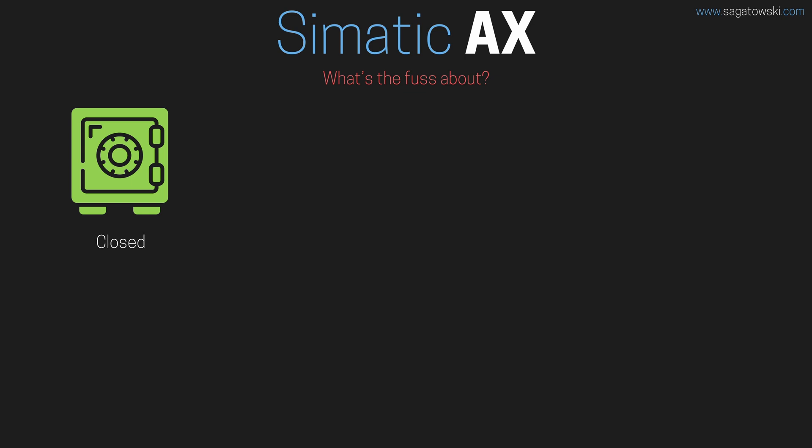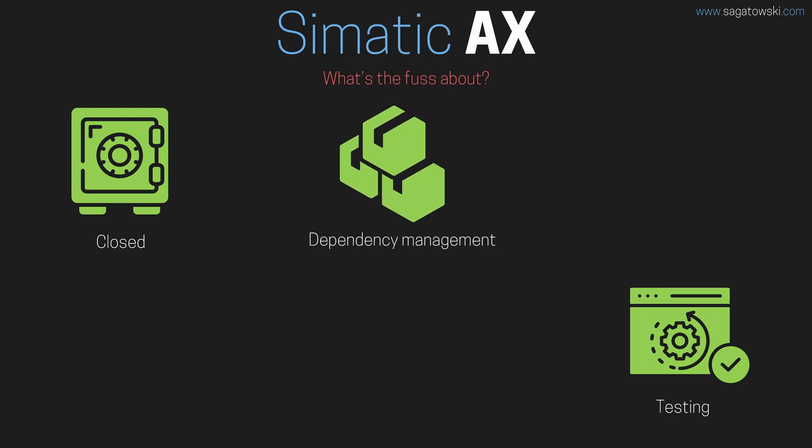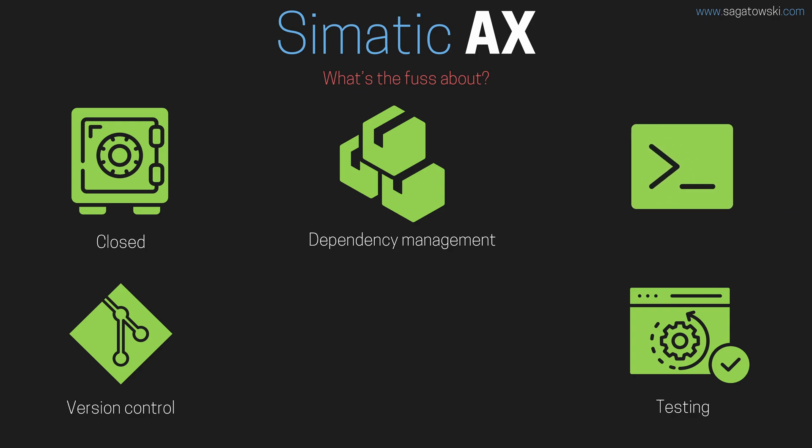A few of them are: closed ecosystems with vendor locking and proprietary solutions; no automated testing capabilities, only allowing users to do manual testing of their PLC software; dependency management — managing your machine configurations in an easy and scalable way; version control — being able to properly manage your source code and configuration data in an efficient way; and open access to a command line interface for compilation and building projects, amongst many other things.